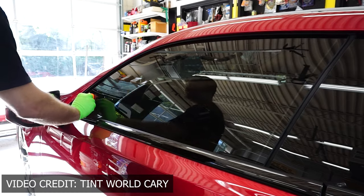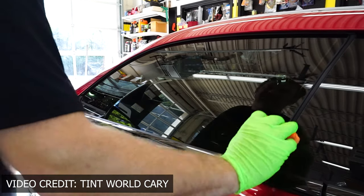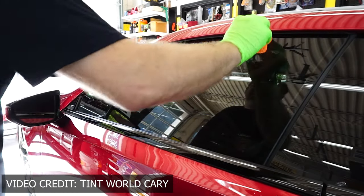This tint keeps so much heat out of the car. When I bought this car there was nothing on it — it let all the heat through. I couldn't even put my hand on the center console on a sunny day. After the tint, I don't even put the sun visor up anymore. It keeps out all the heat. 100,000% worth it.